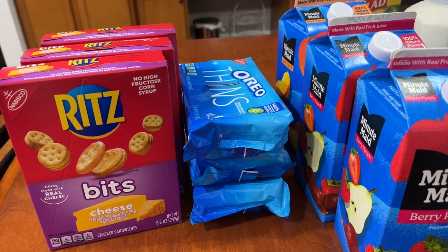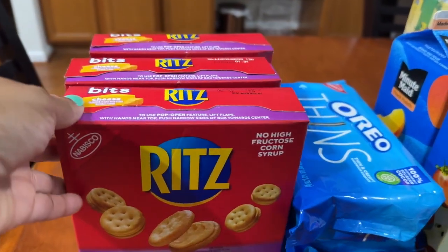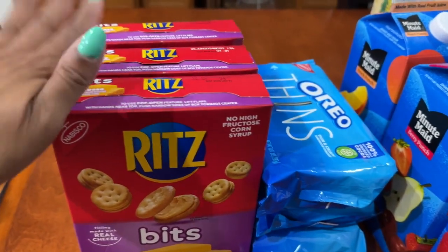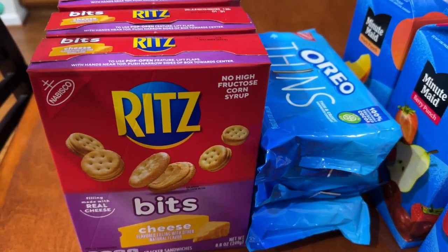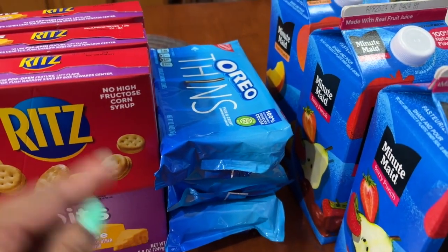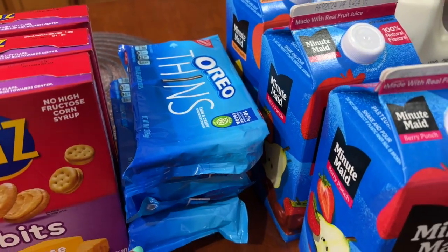At Food Lion I spent a total of $34.44. This week Food Lion is running a deal where if you buy two you get one free, so I picked up three of these Rich Bits crackers — they are so yummy. They were two for six dollars, so picking up a third made them two dollars a piece. The same deal applied to the Oreos, which ended up being two dollars per pack as well.